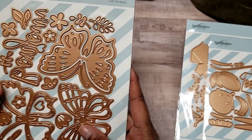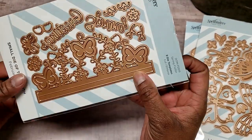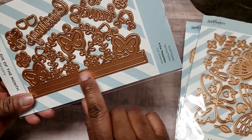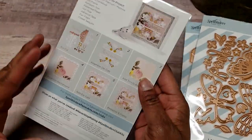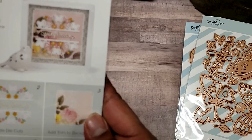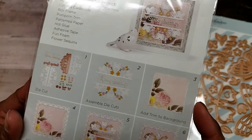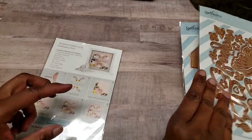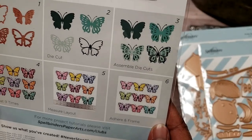The February butterfly die is called Bonjour — it has the word Bonjour and several butterfly dies I'm excited to play with. It also came with one called Spring Flutter, which looks like a tip-in die with greetings. On the back you can see some of the things you can do, so I'm excited to play with that too.